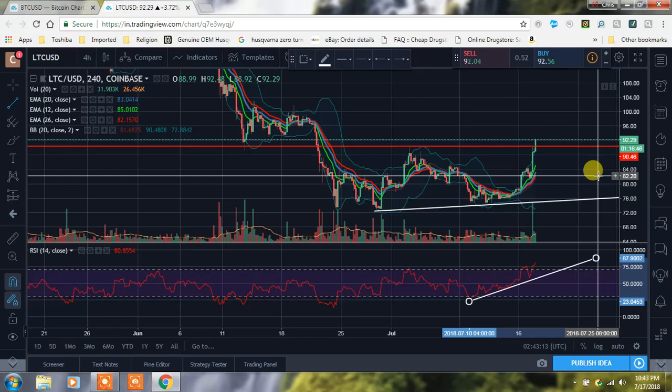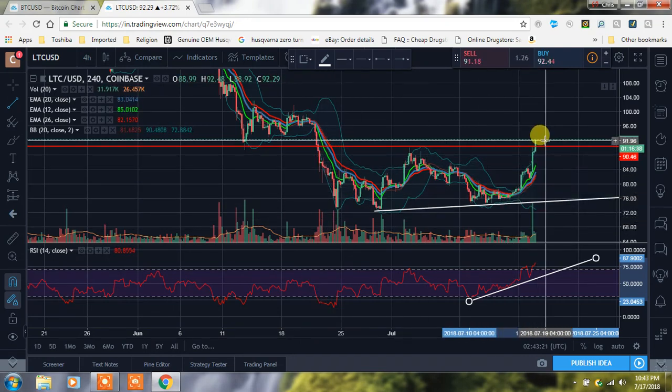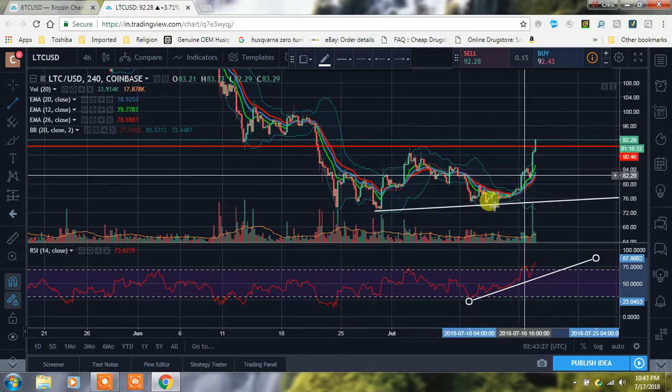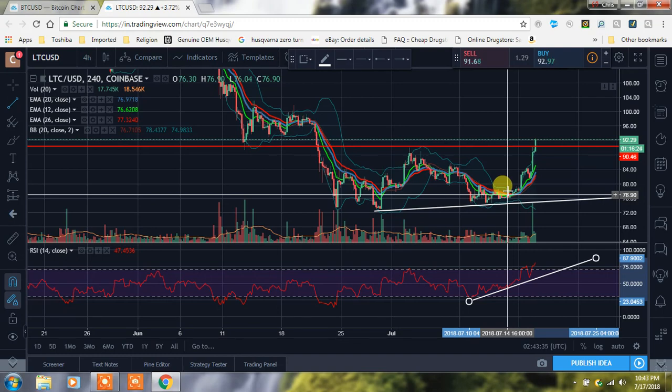I just want you guys to be cautious — don't FOMO into anything, there's always gonna be time. Just look at this fall here — we're due for something like that, you know what I mean. We need to kind of clean this out; that was too big of a drop too fast, so now we've got to move back up. We don't want this to be a straight shot — we want to build some support as we go up, with higher highs and higher lows.